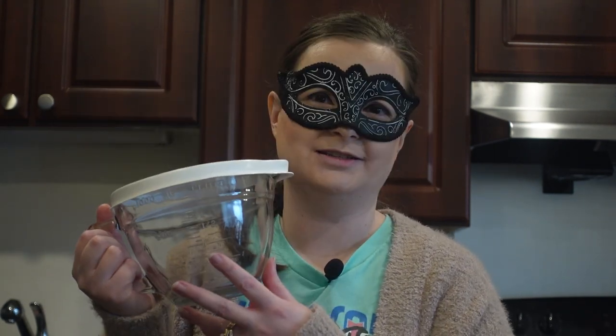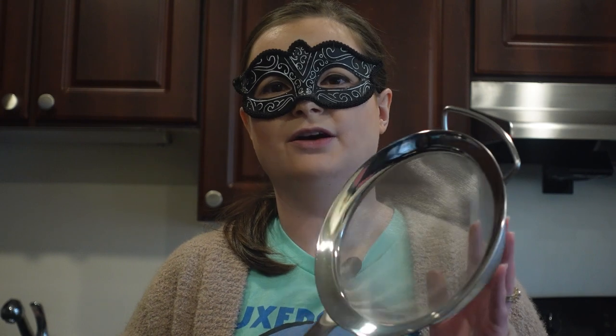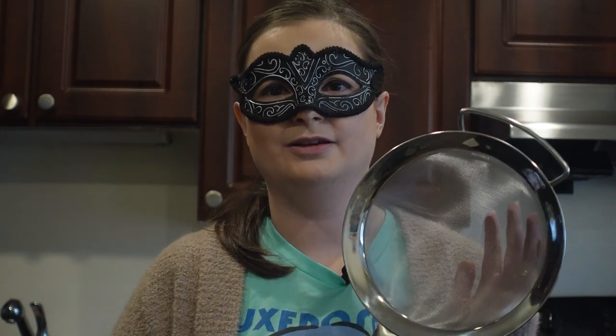Another tool I use a lot is a sieve. It's nice to have for sifting flour — a flour sifter is better, but this is the next best thing. You can also use it for mashed potatoes to make them smoother, or to drain your noodles, or as I use it — to drain the mirepoix out of my pot roast so I can make a gravy with the liquid.